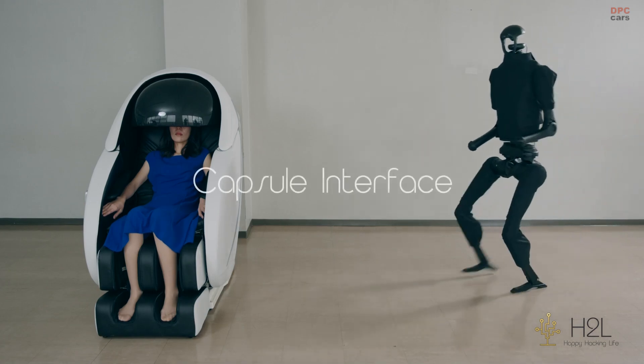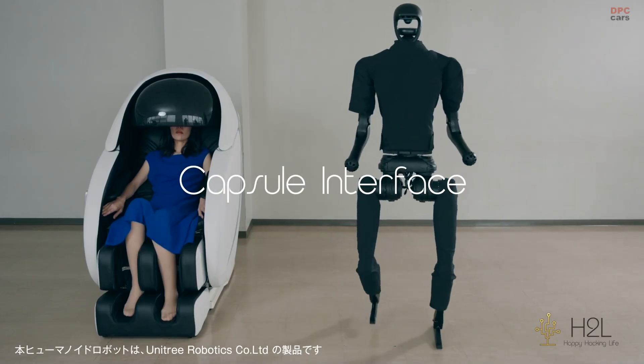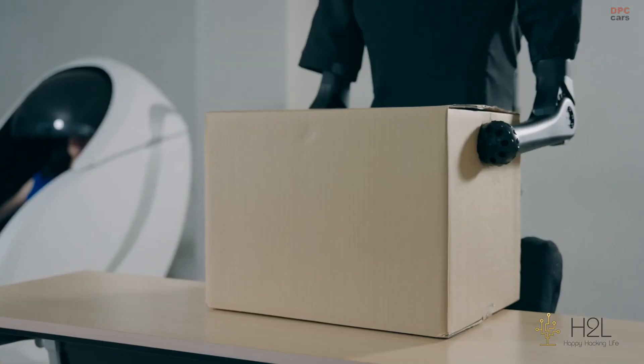H2L's new capsule interface takes remote control to a whole new level. By tracking subtle changes in muscle tension, it captures not just movement, but also the force behind each action.